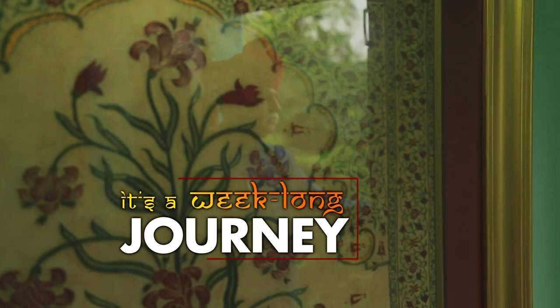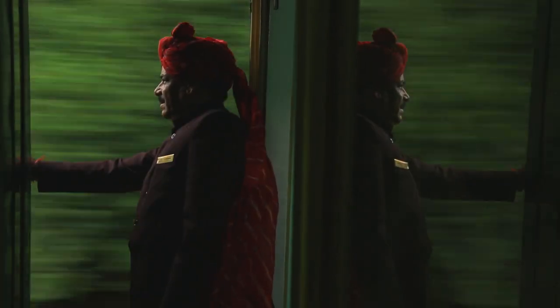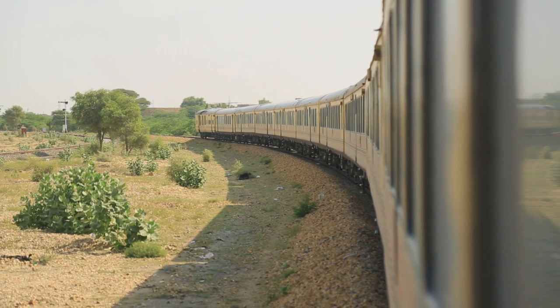The week-long journey aboard Palace on Wheels takes you to all the top tourist destinations in Rajasthan. Once a land of Rajputana princedoms, Rajasthan is home to some of the most resplendent fortresses, spectacular palaces and havelis, along with rich cultural heritage and diverse wildlife.